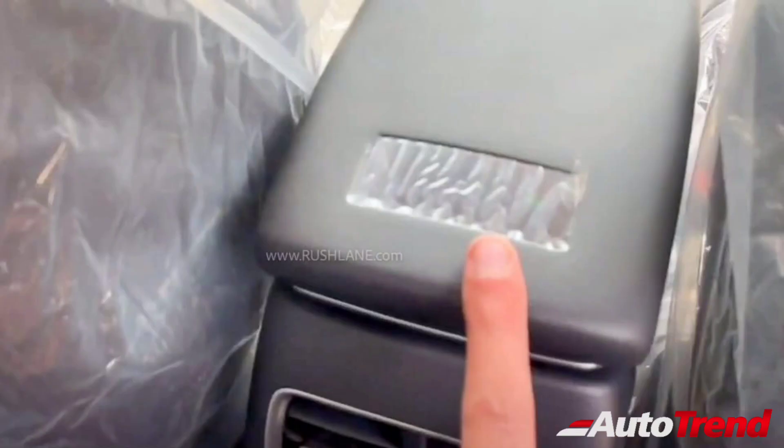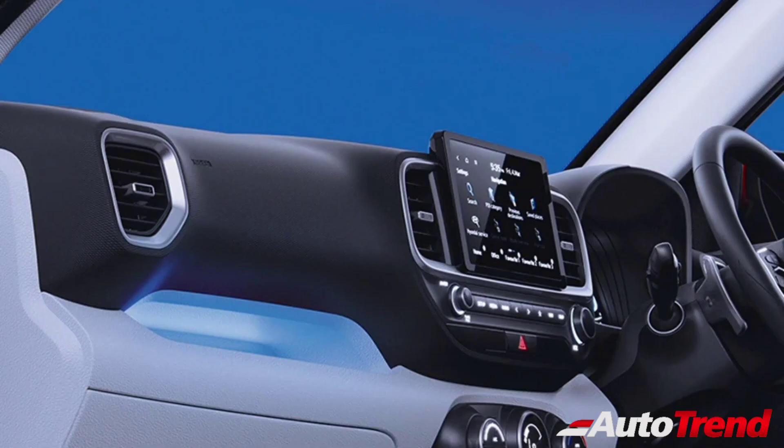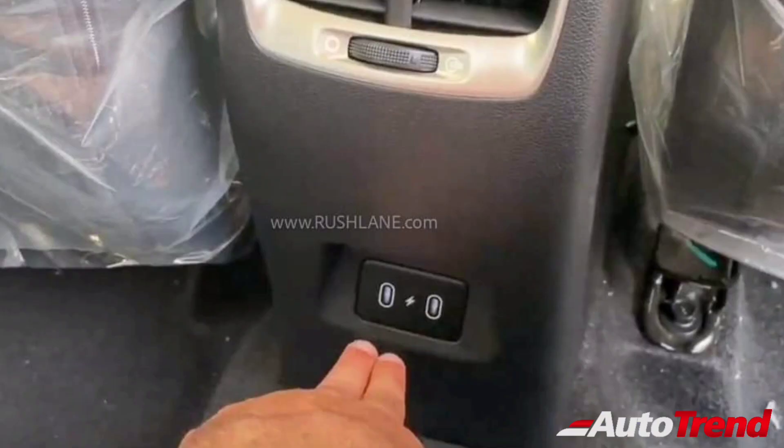This new facelifted Hyundai Venue now offers a four-way power-adjustable driver seat, the air purifier neatly integrated into the front-center armrest, two-step recline-adjustable rear seats, a fully digital instrument cluster, interior ambient mode lighting and dual C-type USB ports for the rear seat passengers just below the rear AC vents.